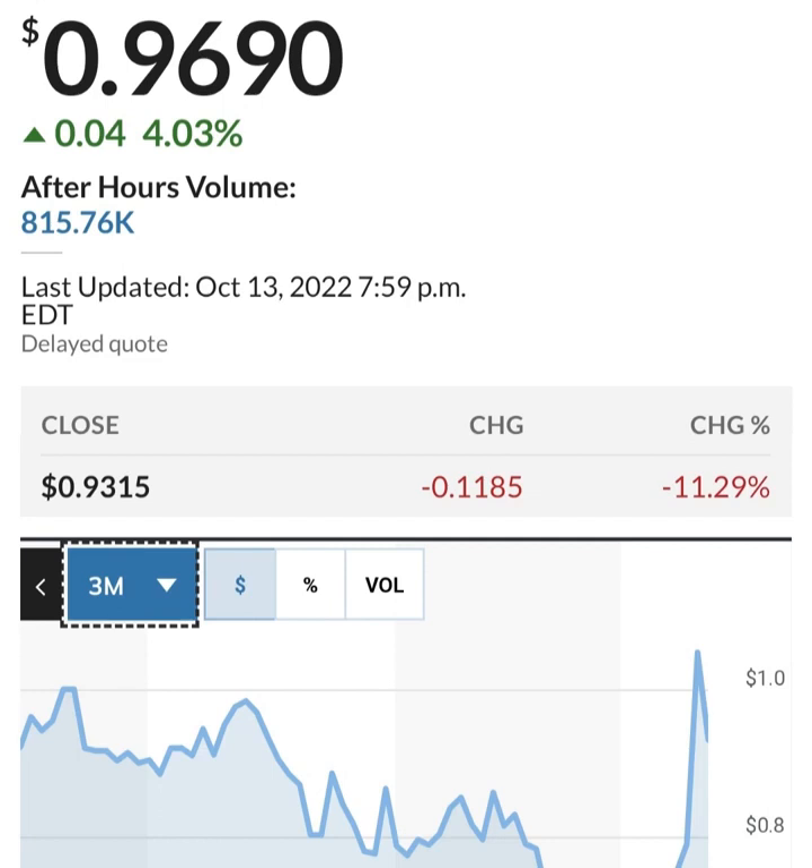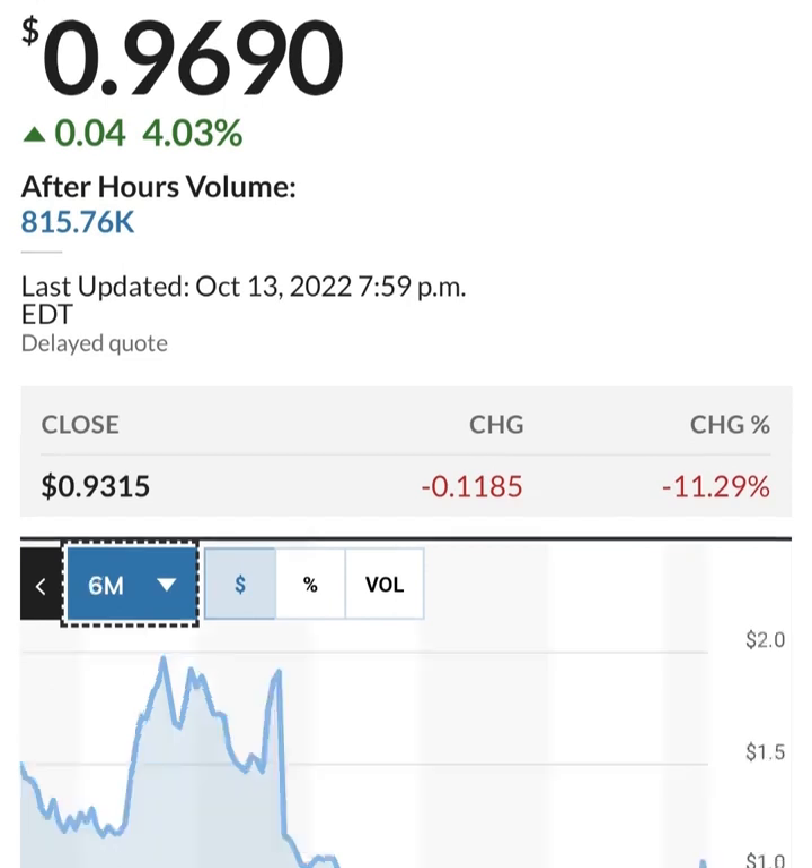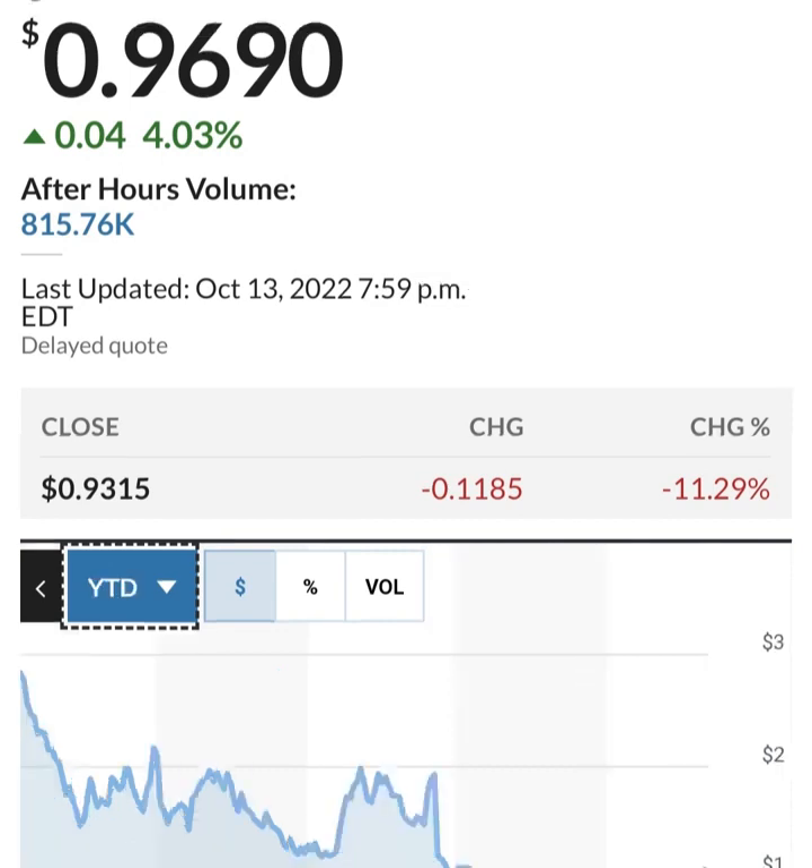Looking at share issuance — it looks like they bought back some shares at one point, and then issued more. This is in thousands, so 286 million shares. They are issuing about 2 to 3 million shares a quarter, which is roughly one to two percent dilution — not horrible, but they are losing money so they have to do something to increase their cash.